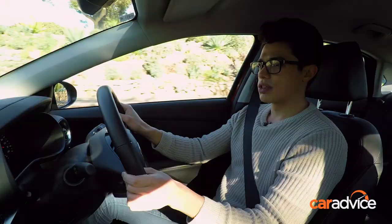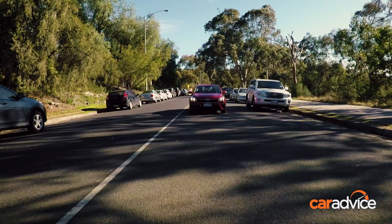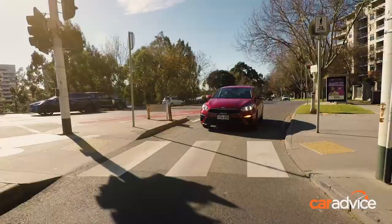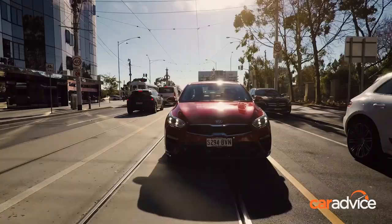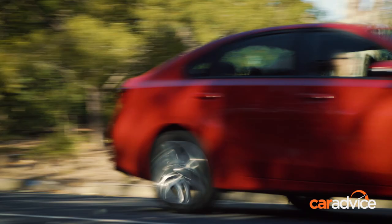The Cerato comes with the same two-litre naturally aspirated petrol engine as the previous model, which means you get 112 kilowatts of power and 192 newton metres of torque. That's sent to the front wheels via a six-speed automatic in the Sport Plus, though in the base S you can also get a six-speed manual. In terms of performance, the Cerato probably isn't going to blow your socks off — it doesn't have the same low-down urge as a turbocharged rival, but around town it gets up to speed fine and the transmission shifts quickly and intuitively without hunting for gears. Fuel consumption is rated at an official 7.4 litres per 100km, and right now we're averaging just that.